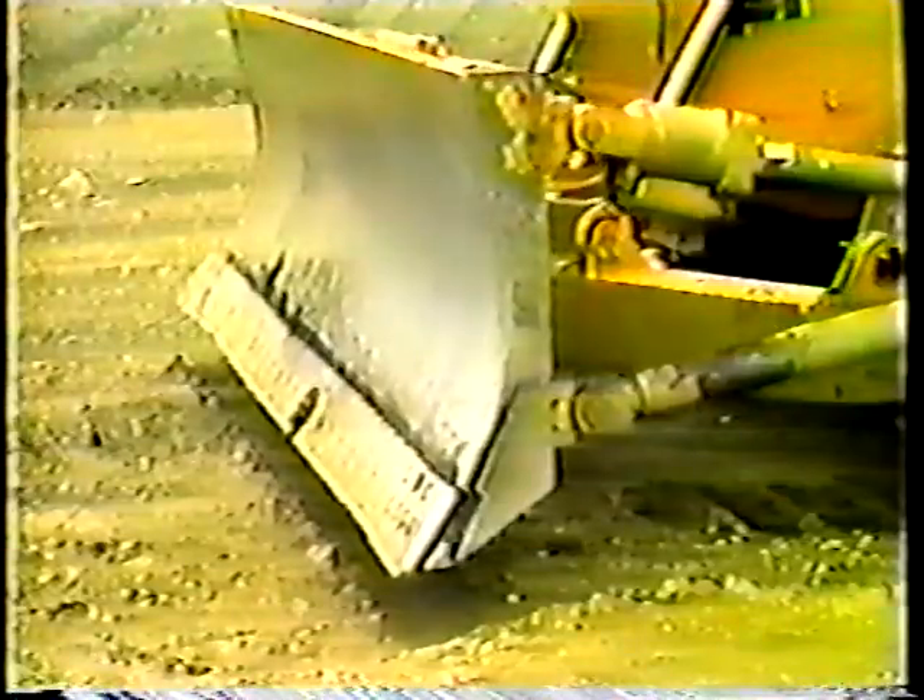Of course, preventive maintenance doesn't stop here — it continues throughout the day. As you spend time on the dozer, you'll get a feel for the machine. You'll begin to notice unusual noises and vibrations. So follow your instincts. If you think something's wrong, stop and investigate.